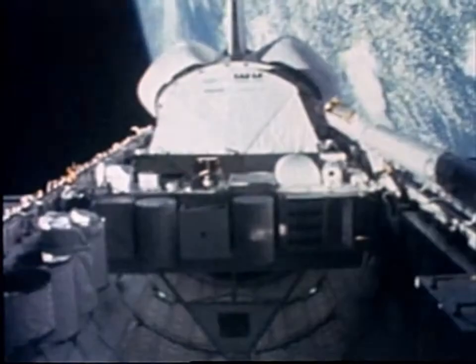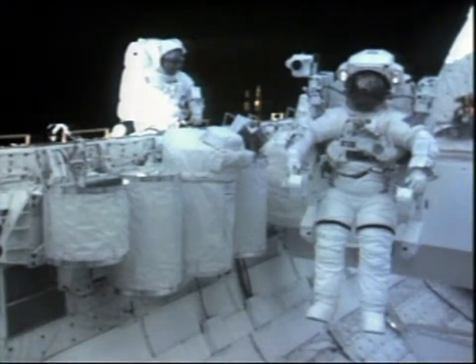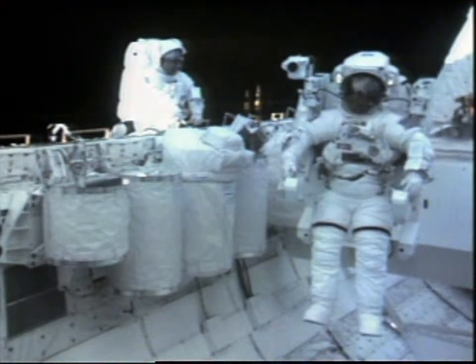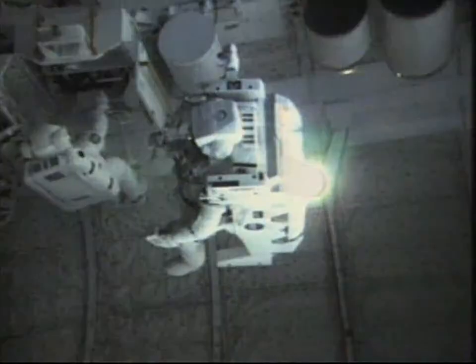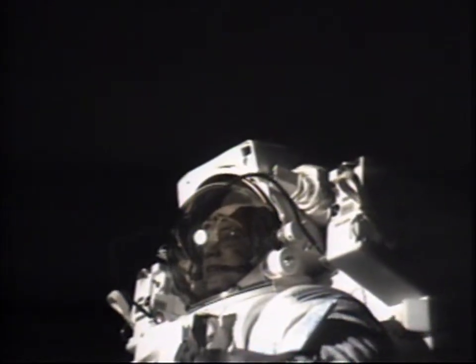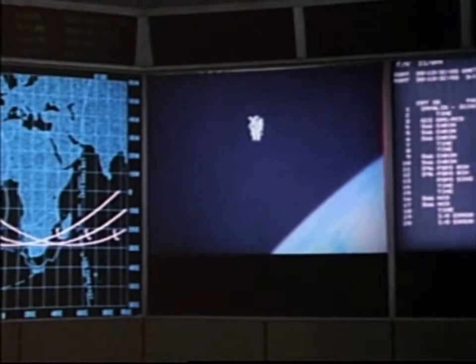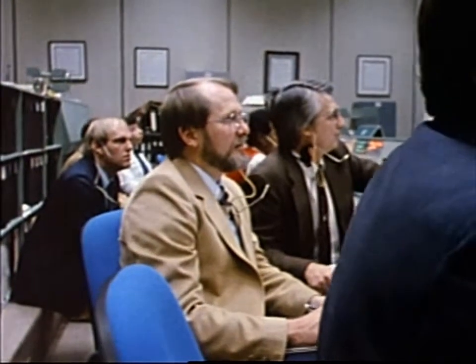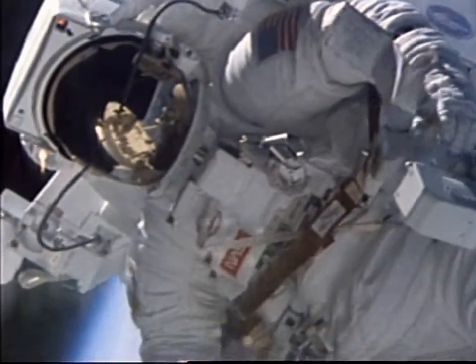February 1984, the 11th mission of the space shuttle program, Mission 41B, is in orbit. The astronaut maneuvering unit tested on Skylab is now called the Manned Maneuvering Unit, or MMU. Its first checkout in space is about to begin. McCandless was 300 feet out from the spacecraft. He had proven the manned maneuvering unit could be flown in space, and he simulated something very important.